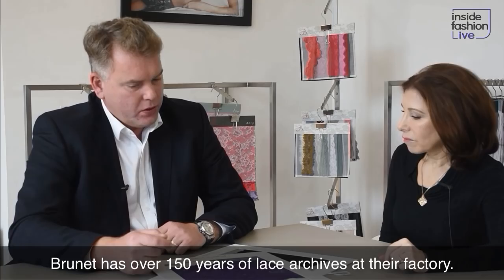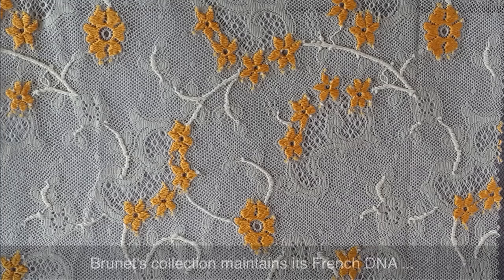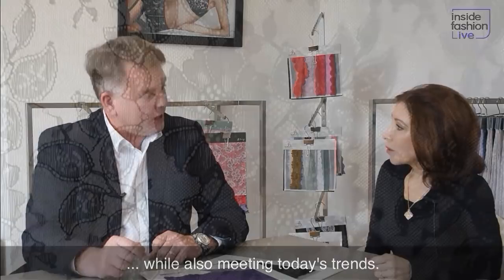So how did Nouveau Levers come to be? A few years ago, we started to show a bit more our archives. In fact, we have 200-year-old, 150-year-old laces which we are still using today to create the new trends.